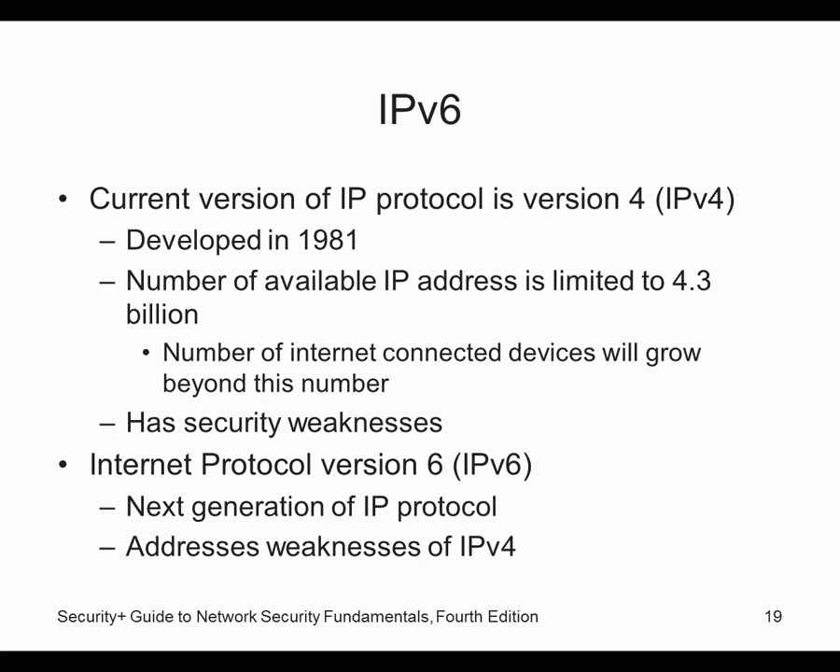With IPv6, each person on Earth could have 50 octillion addresses — that's 50 with about 50 zeros after it. Every person in the world could have that many addresses. There are enough addresses to put an IP address on every blade of grass, or put one on every square inch of Earth and the Moon broken into one-inch squares. That's a lot of addresses. But given that 640K was once considered plenty, is 50 octillion really enough? Maybe not.